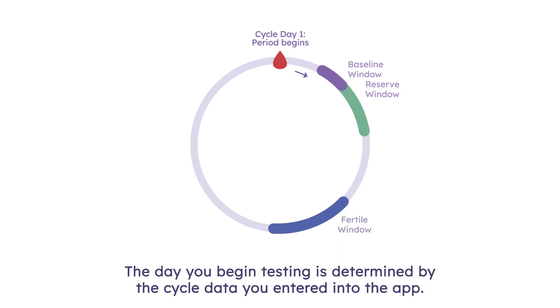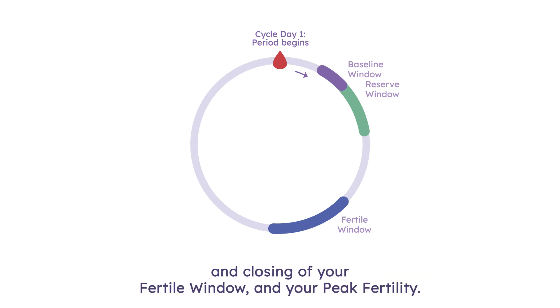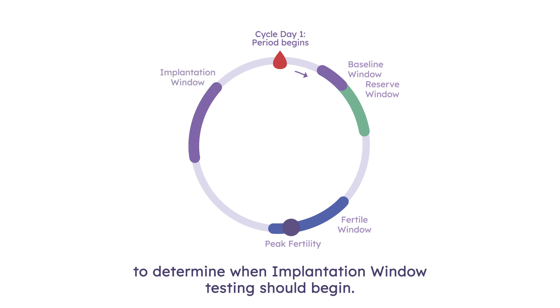The day you begin testing is determined by the cycle data you entered into the app. During this period, the app will identify the opening and closing of your fertile window and your peak fertility. After your fertile window closes, the app will use the date of your peak fertility, or LH surge, to determine when implantation window testing should begin.